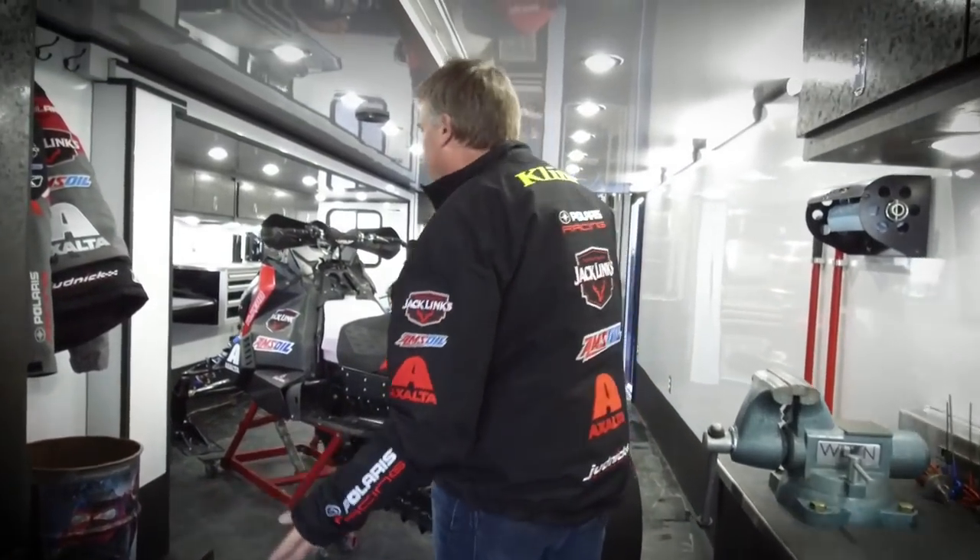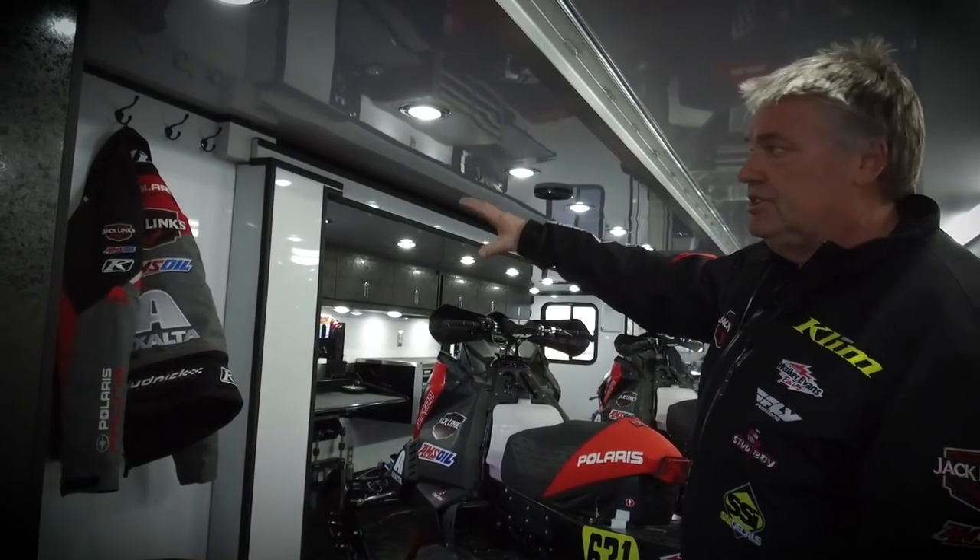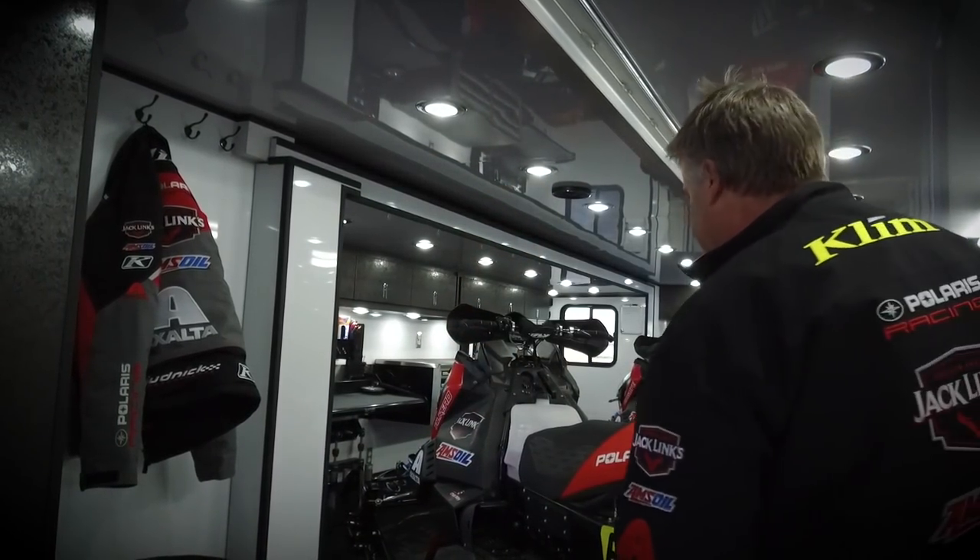As we move forward, when we're racing the guys have all their tech vests, all of their Climb pit coats, Climb jackets, jerseys — all that stuff kind of hangs right here for the racers.